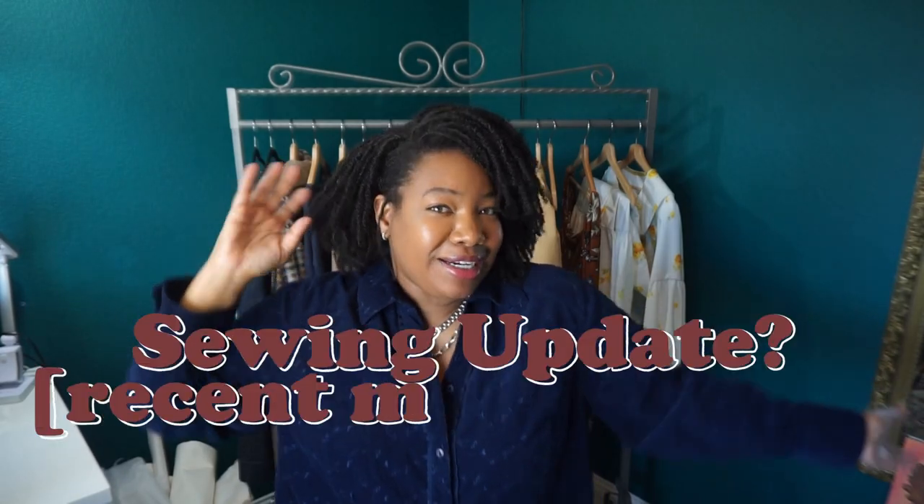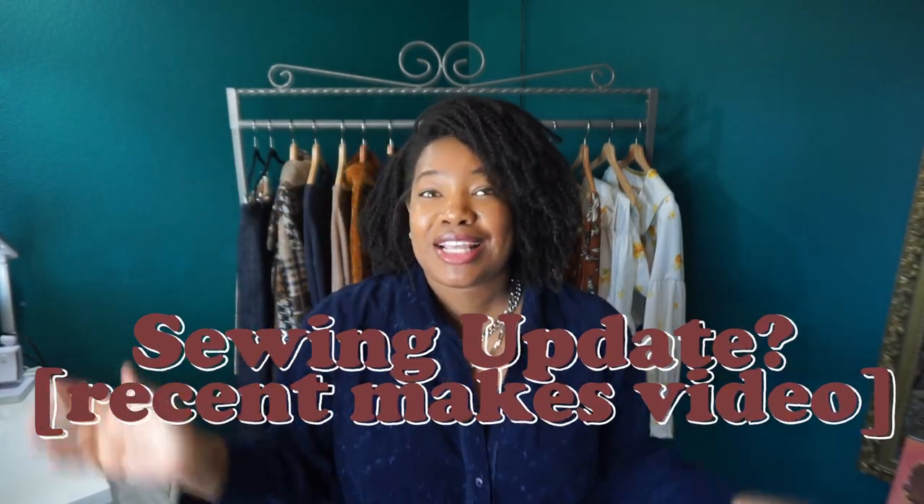Hey guys, my name is Julie and this is The Curated Curvy, where I bring you along for the journey as I attempt to create the curated wardrobe of my dreams. Today I have a sewing update for you. If you haven't already seen my March sewing plans video, I'll link that above. This is an update on that video — this week I was busy and I did get things done, so let's talk about that and where I am with my capsule for my travel plans.